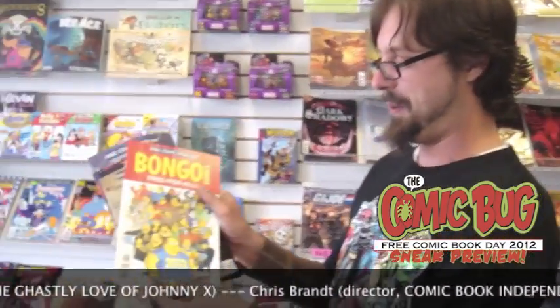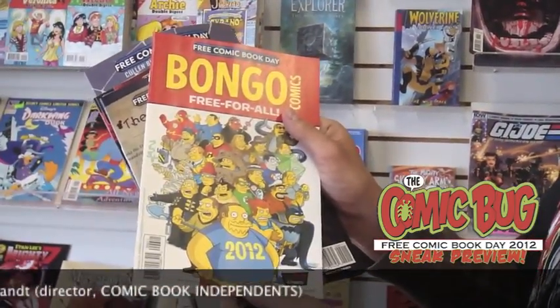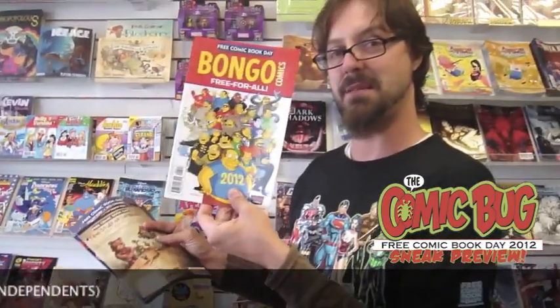Bongo Comics Free For All — our role model here is the comic book guy. We are eating our Fritos and we are hoping one day to be as awesome as this guy. But until then, we have a free Bongo Free For All. And you flip it over — a lot of flip books this year — SpongeBob Squarepants.